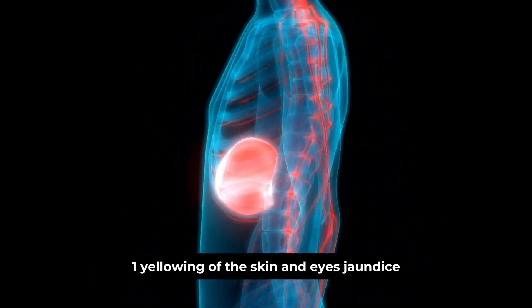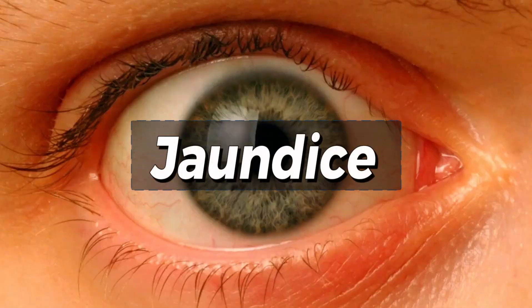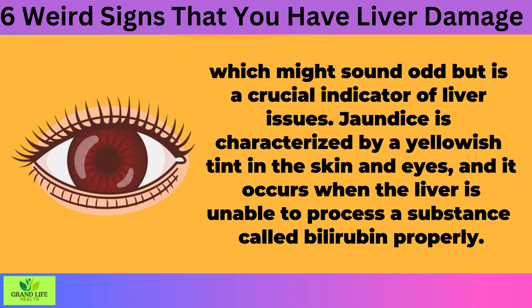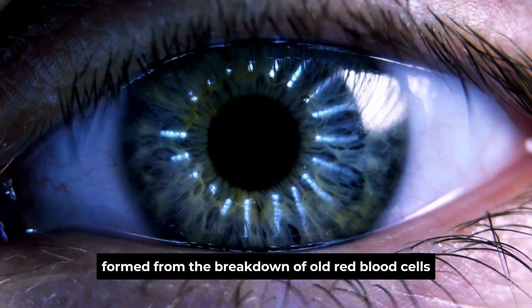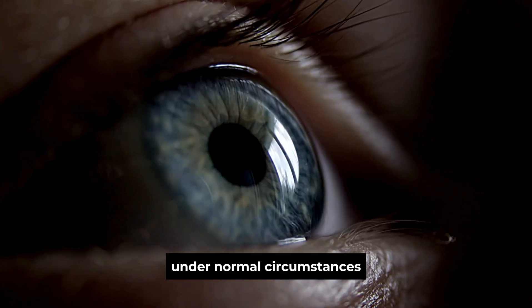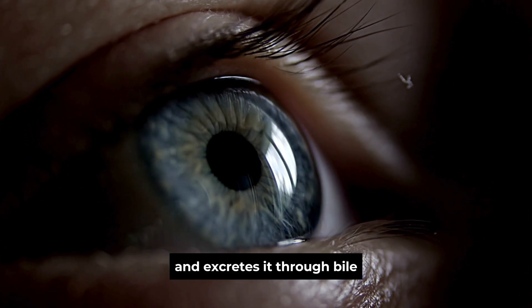Sign 1: Yellowing of the Skin and Eyes — Jaundice. Our first sign is jaundice, which might sound odd but is a crucial indicator of liver issues. Jaundice is characterized by a yellowish tint in the skin and eyes, and it occurs when the liver is unable to process a substance called bilirubin properly. Bilirubin is a yellow pigment formed from the breakdown of old red blood cells. Under normal circumstances, the liver processes bilirubin and excretes it through bile.